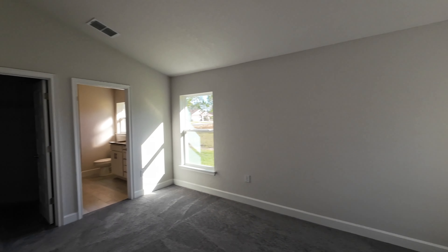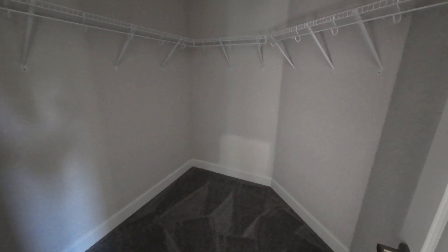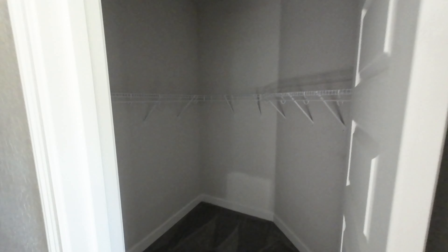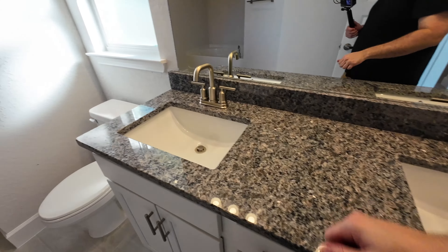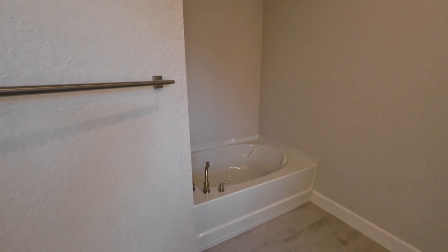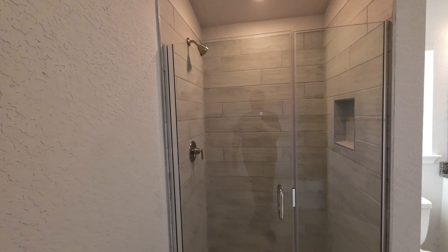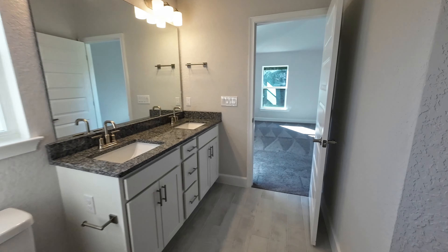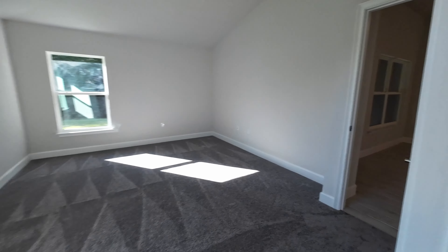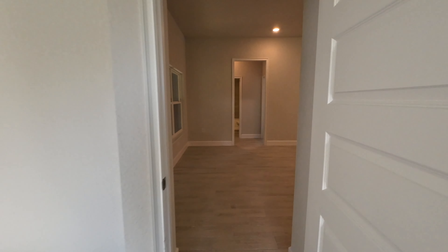Over here is actually going to be the primary bedroom — good size room. Here is your walk-in closet — there is a light but it's not hooked up yet. And here is the bathroom: double vanity with granite, your toilet, a bathtub, and a walk-in shower.